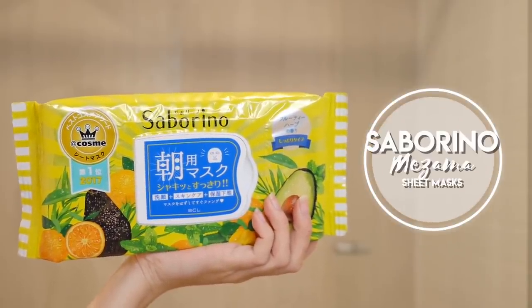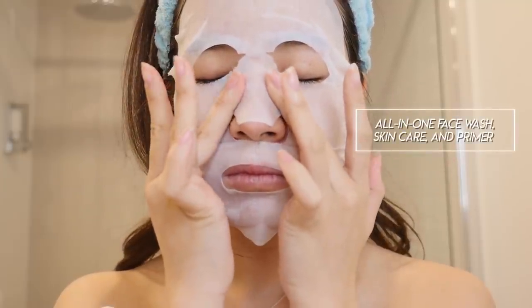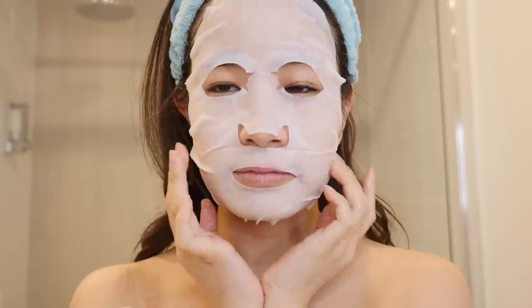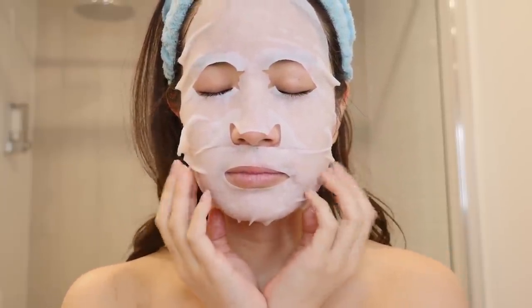Next we have the Saburino Mesema sheet mask. I got this face mask sheet set from Japan for $13 — there are 32 sheet masks inside, so it was about 41 cents each. This sheet mask has recently become really popular because it's a great mask to use, especially if you are in a rush in the morning. This mask is like an all-in-one as it acts like a face wash, skincare and a primer as well. This is great to leave right next to your bed — when you first wake up, put on the mask for only 60 seconds, take it off and then you're good to put on your makeup for the day.